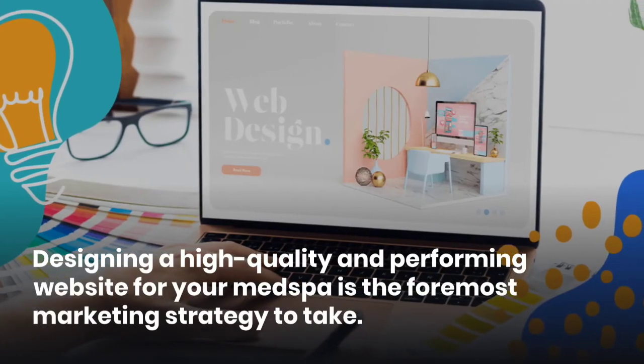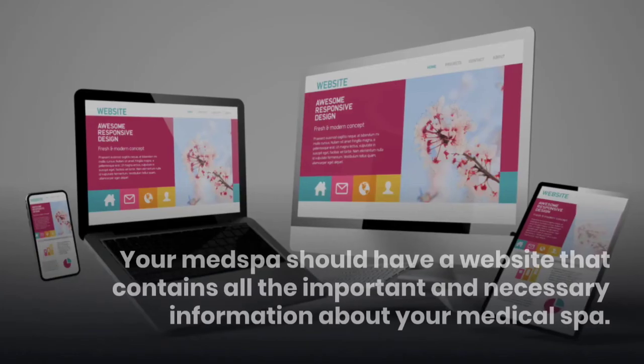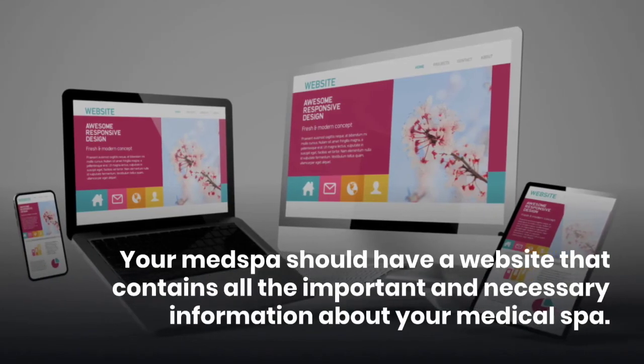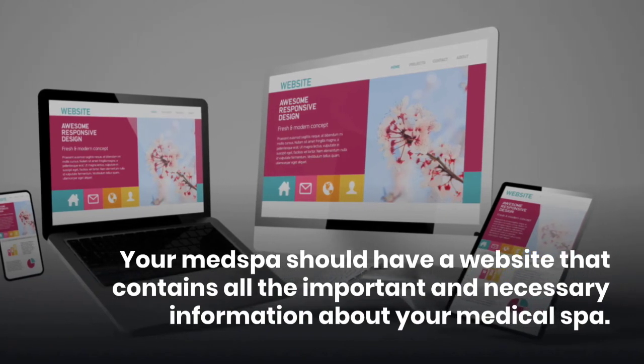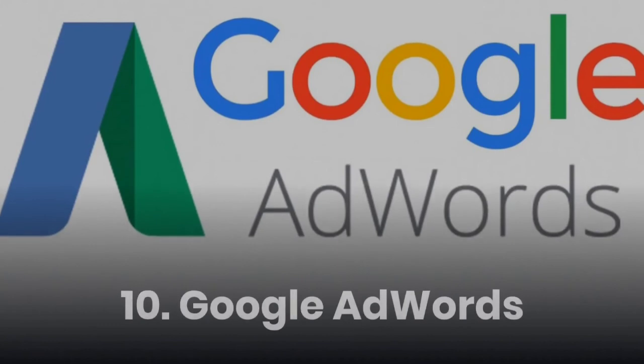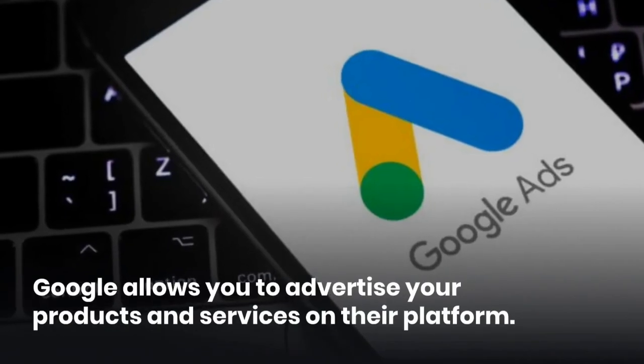Ninth, high quality website. Designing a high quality and high performing website for your med spa is the foremost marketing strategy. Your med spa should have a website that contains all the important and necessary information about your medical spa.